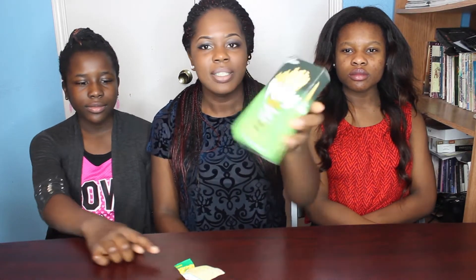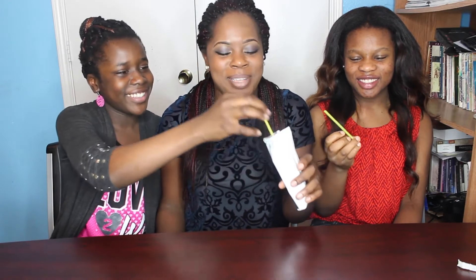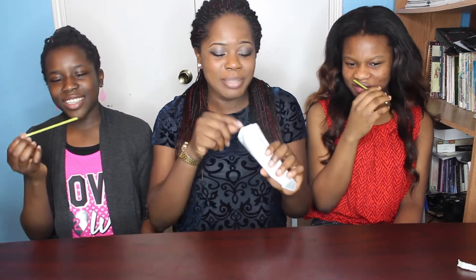The next one we're gonna try is Pocky. I know Pocky is really popular, I've heard about it everywhere. The one I got is the matcha green tea covered biscuit sticks. It doesn't smell like green tea — it smells like unscented candles.